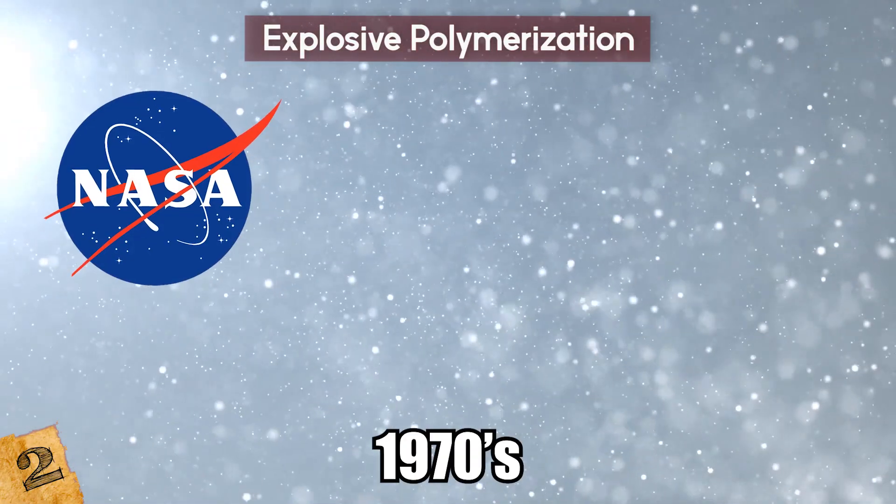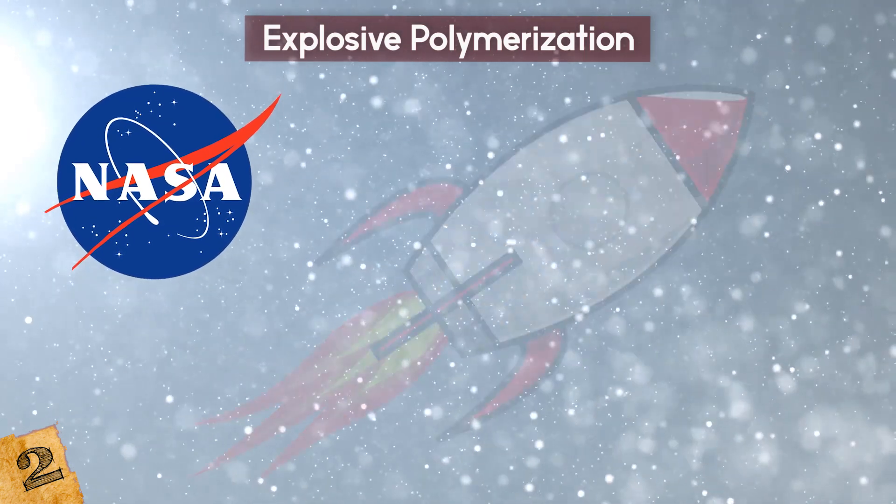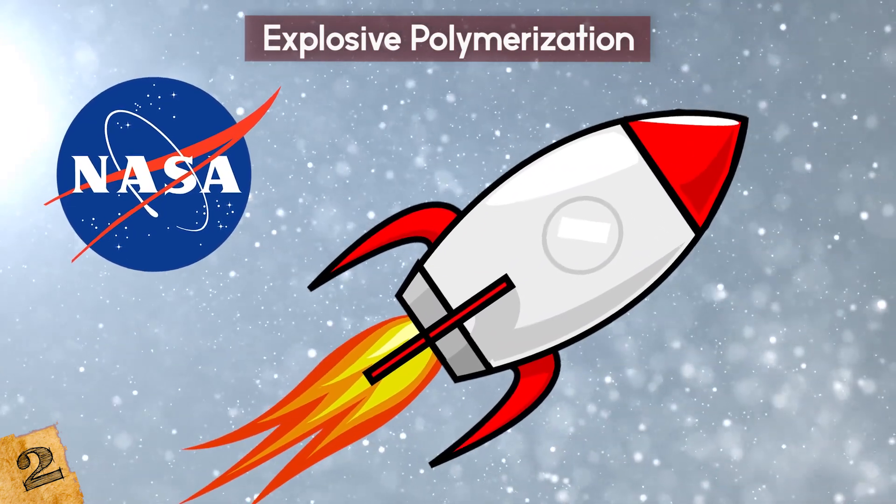During the 1970s, NASA scientists studied this substance as a potential means of controlling spaceship fires.